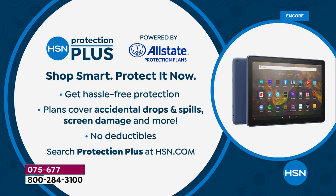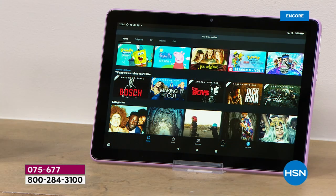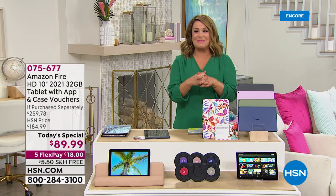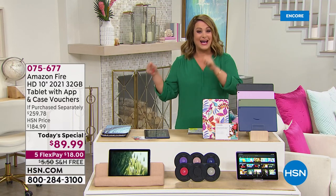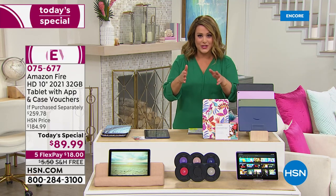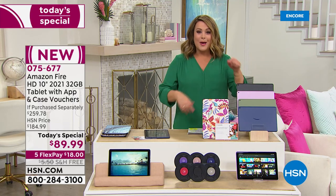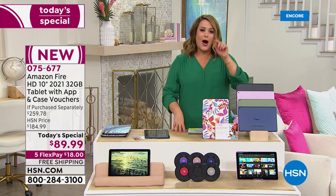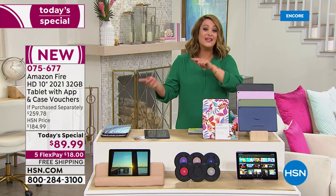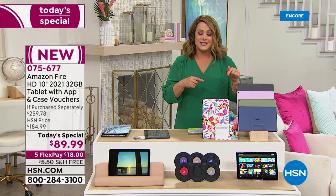If you want extra protection and peace of mind, our protection plan is powered by Allstate. There is no deductible. There is hassle-free protection. So ask about that. 075-677 is our item number. Not only the lowest price out there anywhere else — go ahead and try to find it at a better deal. This is the latest one, and the lowest price on the Amazon Fire 10 that we have done, even lower than we have done as a Today's Special.